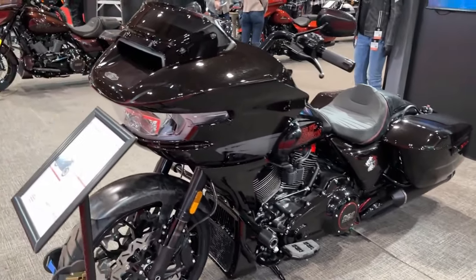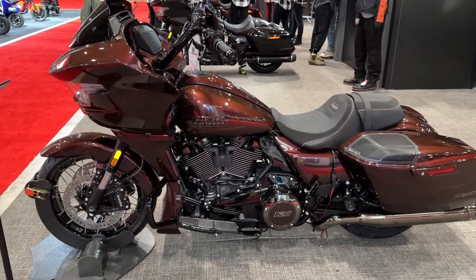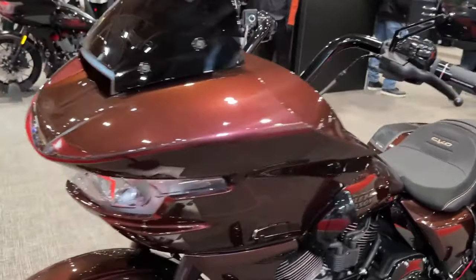Its bold and aggressive styling is highlighted by the iconic shark-nose fairing, which not only enhances aerodynamics, but also gives the bike an unmistakable presence on the road.